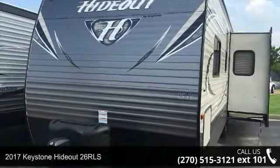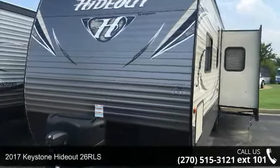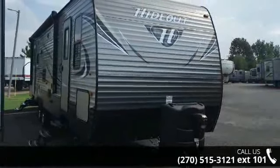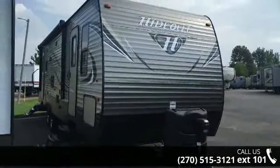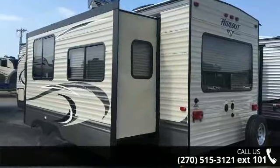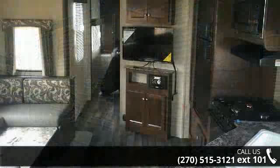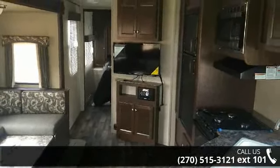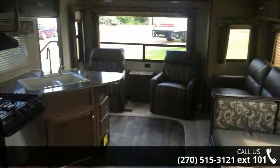Begin an adventure with this 2017 Keystone Hideout 26RLS. Whether you are planning on vacationing, adventuring, or just relaxing, this travel trailer does it all. This unit is perfect for those looking to maximize fuel efficiency but maintain all of the conveniences of a well-appointed, feature-packed RV. An adventure awaits.